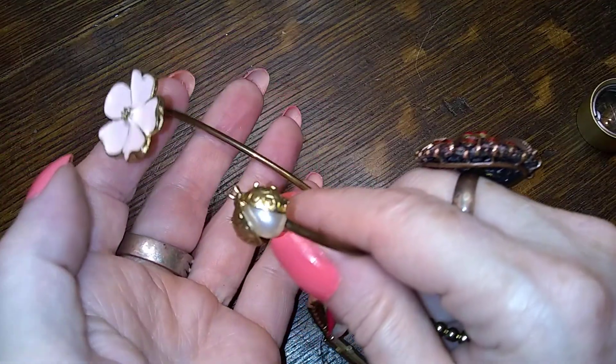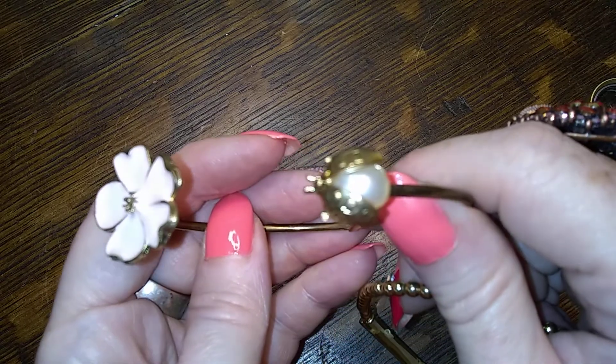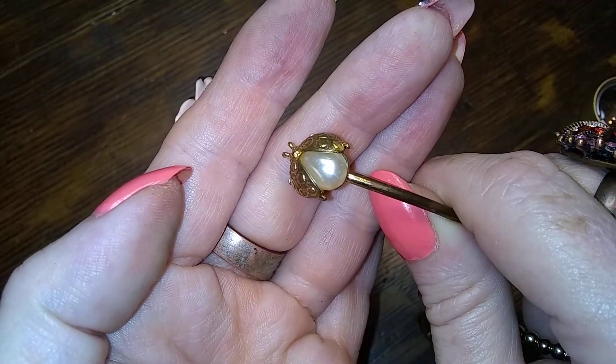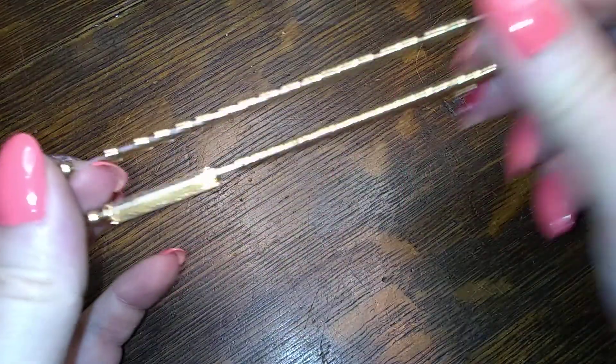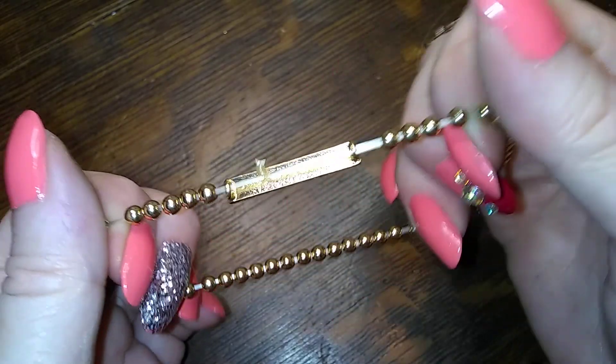I like jewelry, what can I say. I like this one — look at this one, this is so sweet. It's a little bee and a little flower bracelet, plastic. 'Be free spirited' — well I do try, I must say.